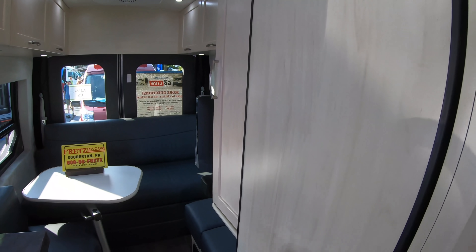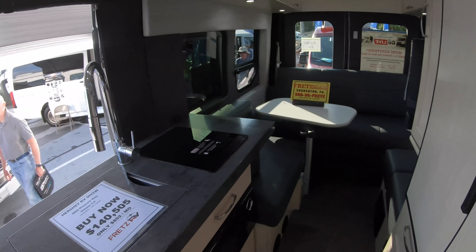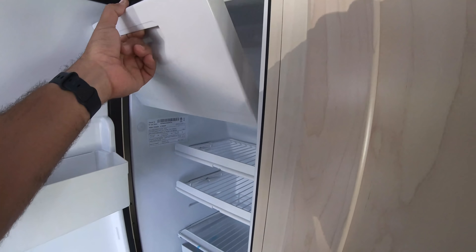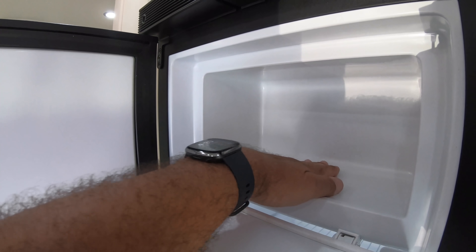You have a sofa that turns into a bed with a removable table. Here we have the refrigerator, a small closet, some drawers, and a microwave down here. This is a Norcold — and that's a minuscule freezer, a very small freezer.